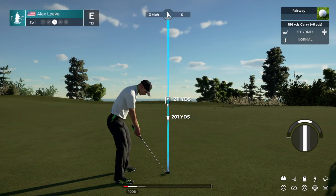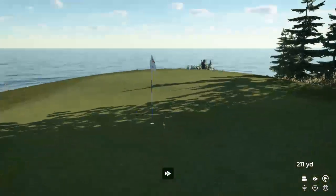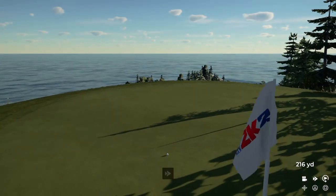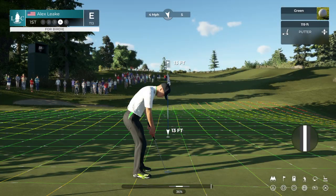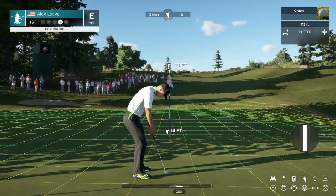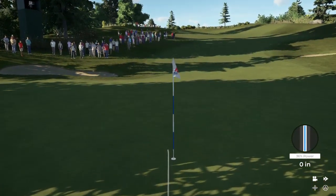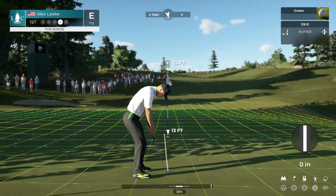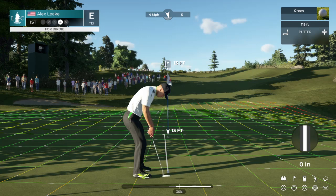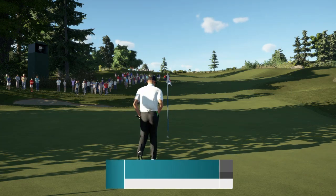Lovely effort, that. Playing this shot from about 210 yards out. Not a bad shot, that one. 13-footer coming up here. This one's looking good. That's pretty fancy. Nice start.